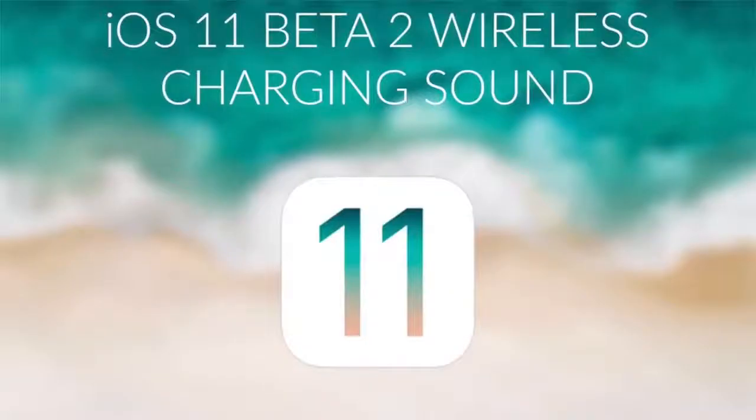We also got a new wireless charging sound found in iOS 11, which was posted on YouTube. Pretty sweet sound — which is different, obviously, never heard before on the iPhone. Could be a sign of the new wireless charging coming on the upcoming iPhone 8. Not only the iPhone 8, but the 7s and the 7s Plus will get wireless charging as well as fast charging.